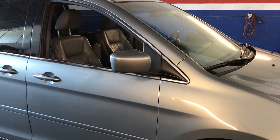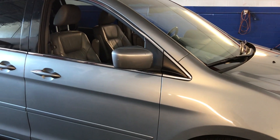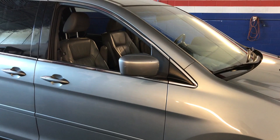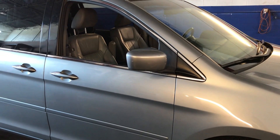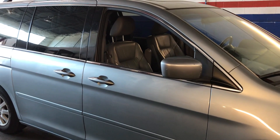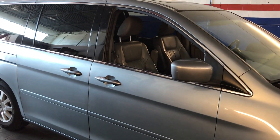Hey guys, welcome back to my channel. We have an interesting video here — this is a 2010 Honda Odyssey. The customer complaint is the right sliding door kind of doesn't want to close.